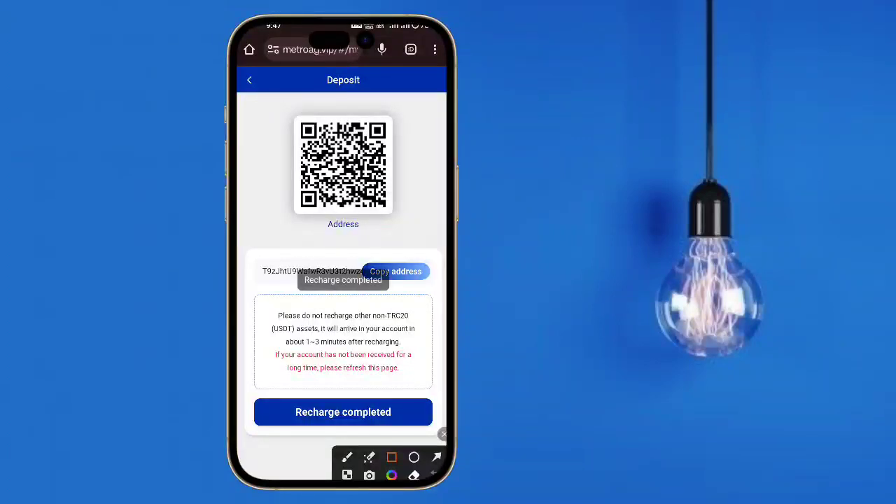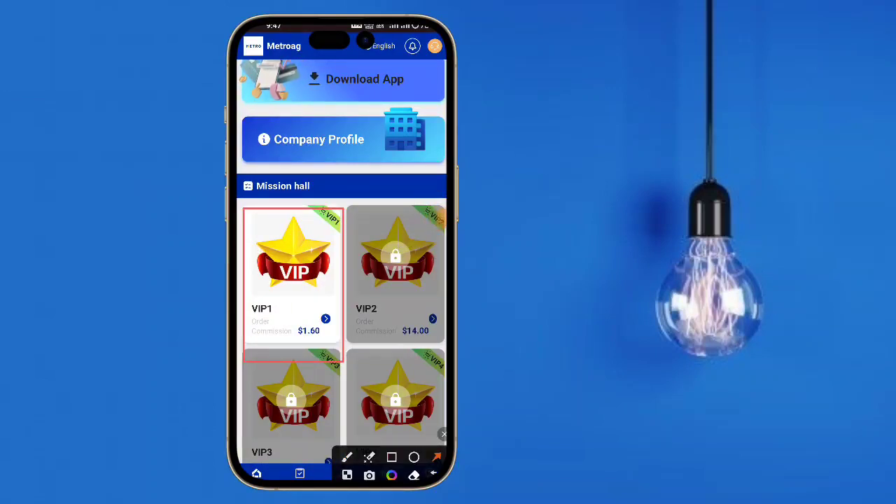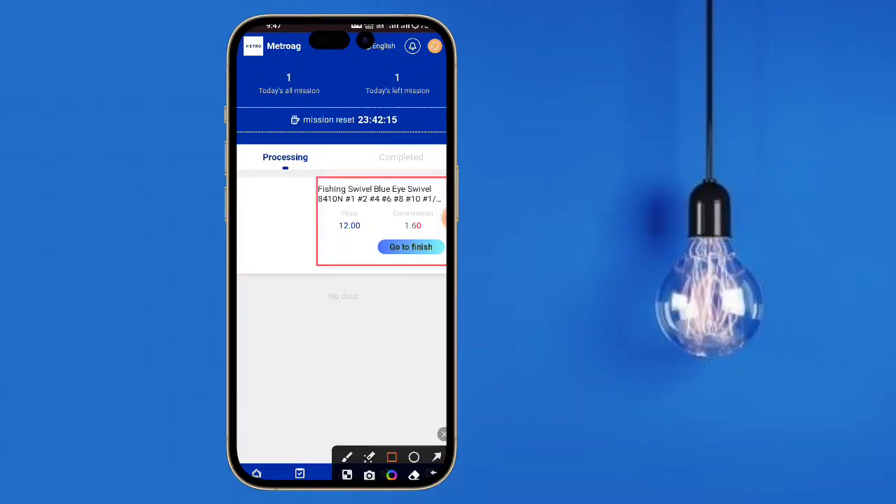Here you can check the investment options and view some orders. Now I will show you how to deposit. You need to tap the deposit option. After tapping deposit, you can see a link — copy the address. You can read these details: you can only transfer TRC20.